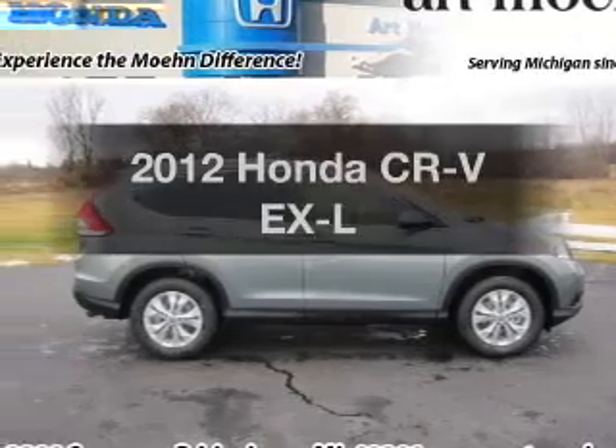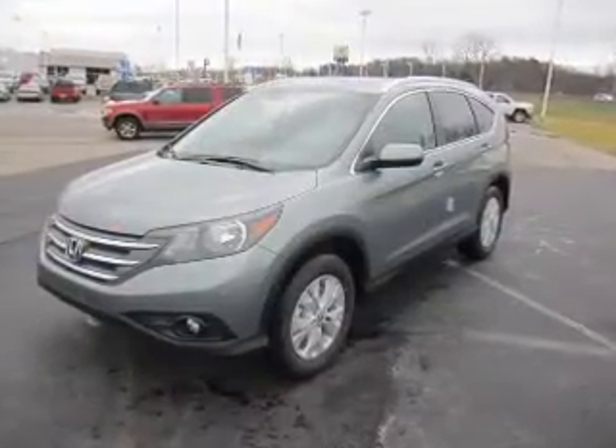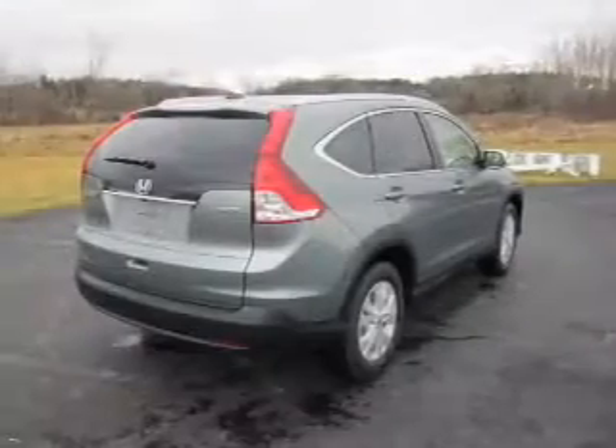Introducing the 2012 Honda CR-V. This is the set of wheels you've been looking for, with an efficient four-cylinder engine connected to a smooth-shifting five-speed automatic transmission.